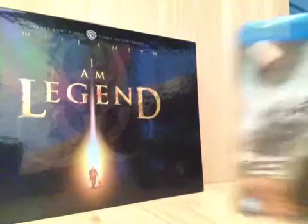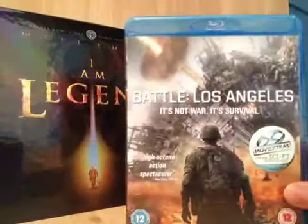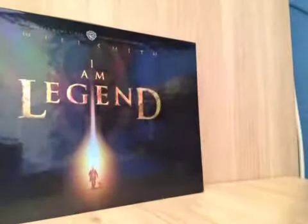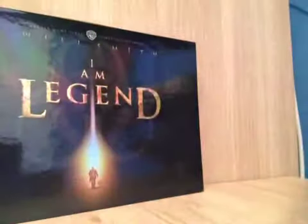Then the first Blu-ray I've got is Battle of Los Angeles. I've not seen this. I saw it for £3, new and sealed. It's got some nice artwork inside. Might as well check it out for that price.